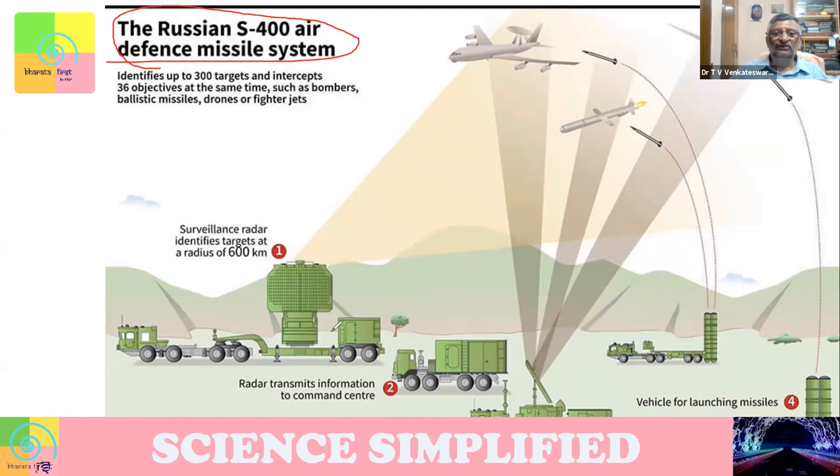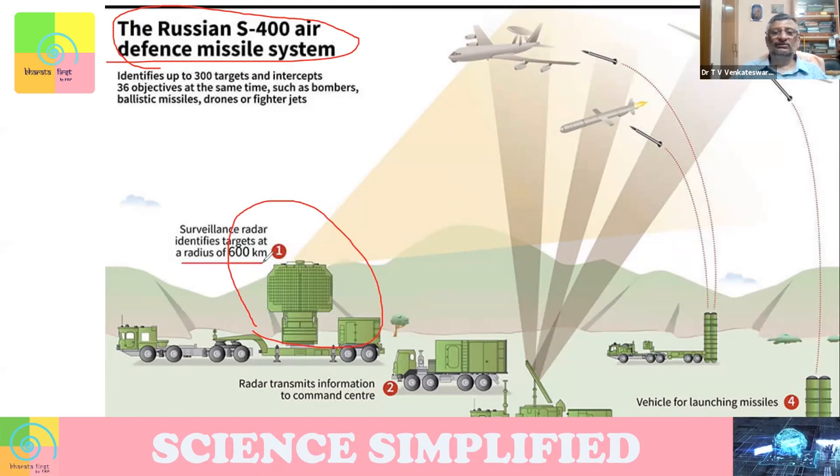The second one is the S-400 that India's defense system is acquiring from Russia. How does that work? Basically, there are surveillance radars which can identify targets at 600 kilometers away — not just nearby, but 600 kilometers. So it can identify the target, and that target information goes to the command center.